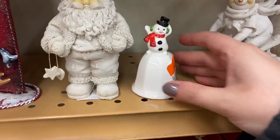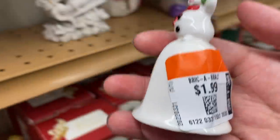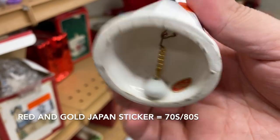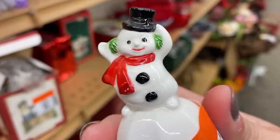Alert! I checked the Christmas section like three times and I did not see this guy until just now — a little snowman bell for only two dollars. I thought, okay, he might be newer — made in China — but he is not. He's made in Japan, so this is probably from the 60s, maybe 70s. How adorable, I'm so excited!